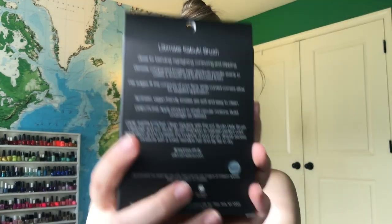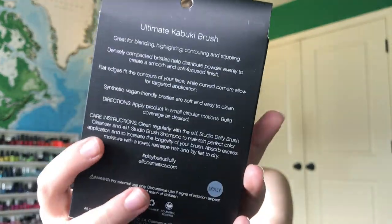Next I got the Elf Ultimate Kabuki Brush and this guy is not messing around. It's great for blending, highlighting, contouring, and stippling. This thing is big.